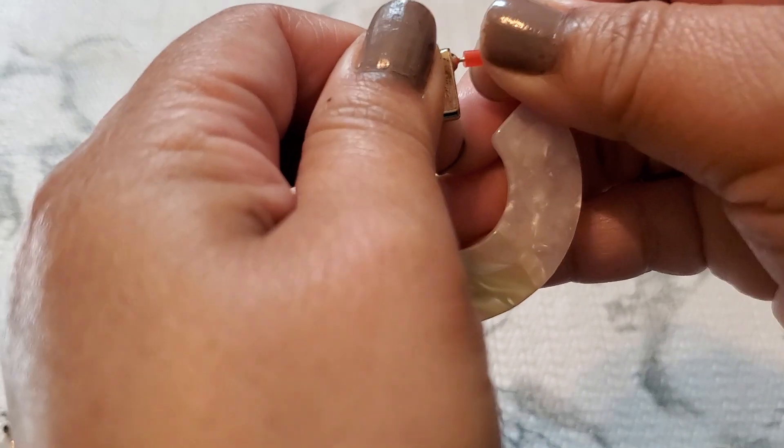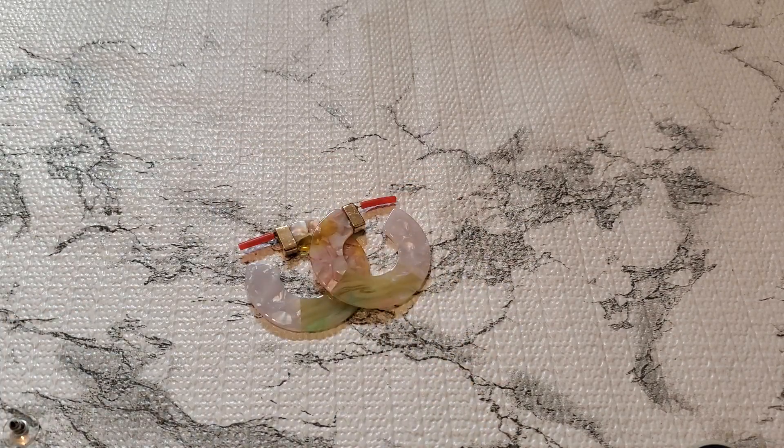And then number twenty-five — this one's a curler earring. I'm like, what is this part? See this part — you can take it out. Does it have a marking? I don't see any marking. Anybody wants number twenty-five, it's gonna be one dollar. One dollar for number twenty-five.